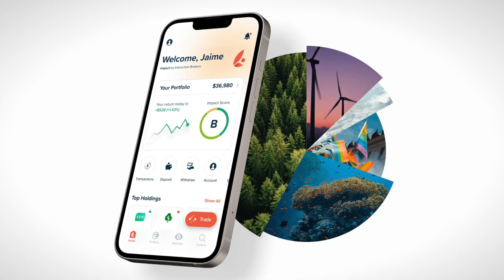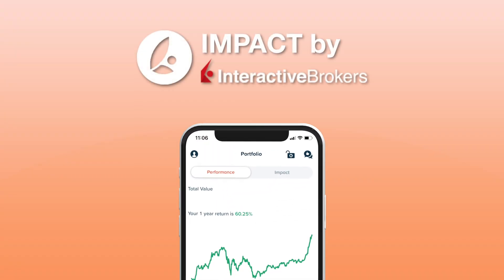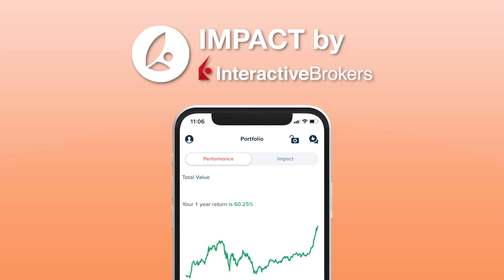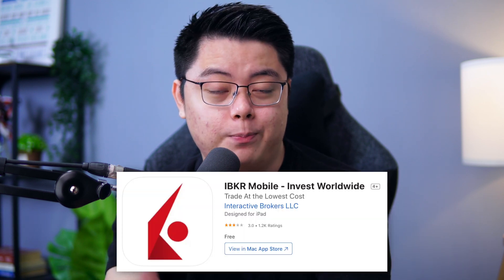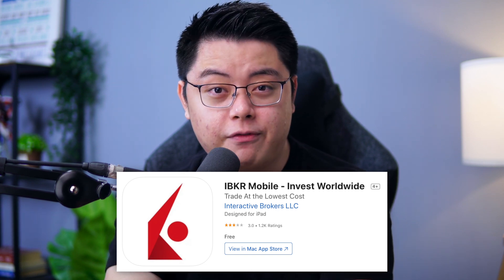Hey, what is up you lovely people! Today I'm excited to share with you this newly launched mobile app by Interactive Brokers themselves, which they call Impact. This is one very minimalistic and beautiful app that blows my expectation. For those of you who are already existing clients of Interactive Brokers, this app is essentially the simplified version of the previous IBKR mobile app, but with a little twist.